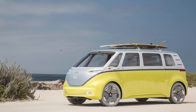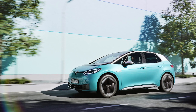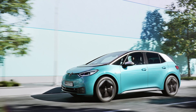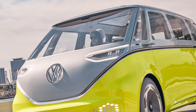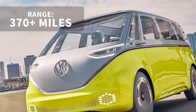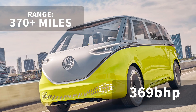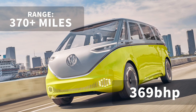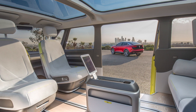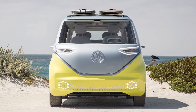The ID Buzz will be built on Volkswagen's MEB platform, which underpins the new ID3, Skoda Enyaq and more. VW predicts it will have a range of over 370 miles and will develop 369 brake horsepower thanks to those twin electric motors. Somehow, this electric campervan manages to be futuristic in ambition but decisively retro in design.